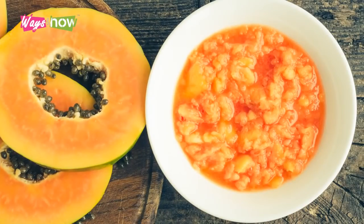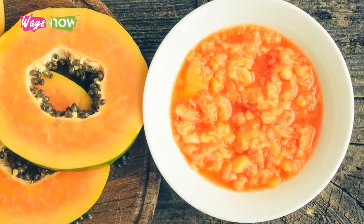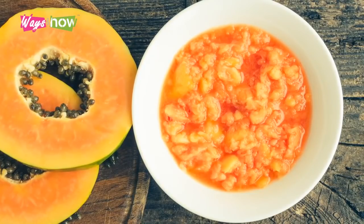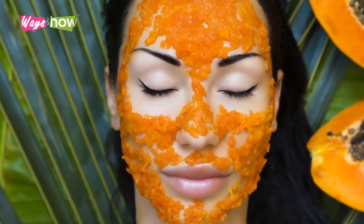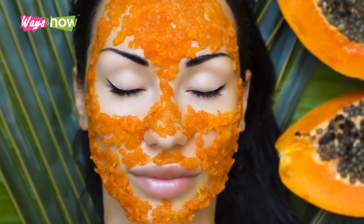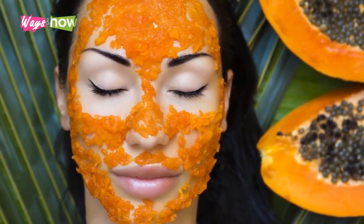To make a papaya and raw sugar mask, mash up a wedge of ripe papaya with a fork, then mix with a sprinkle of raw sugar. Leave on your face until it dries, then rinse thoroughly. This mask is literally good enough to eat.